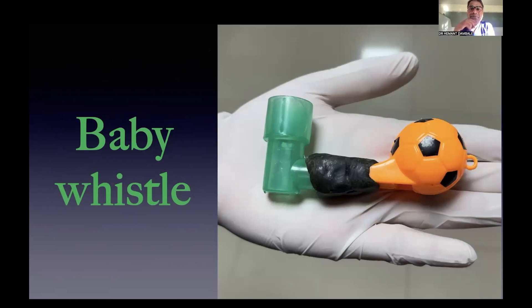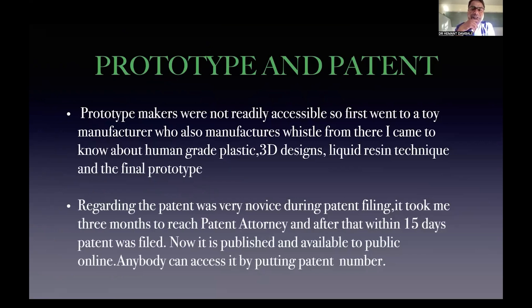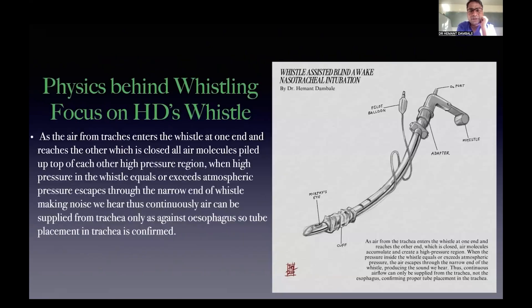I showed my first baby whistle prototype to my seniors at SMBD Medical College, Nasik. They had never seen anything like it and encouraged me to patent it. Patent attorneys and prototype makers were not readily accessible, so I approached toy manufacturers in our local MIDC, where I learned about human-grade plastics, 3D designs, and liquid resin techniques — and the final prototype emerged. Filing the patent was challenging; it took me three months to find the right attorney. After a thorough legal search, we filed within 15 days. It has now been published and is publicly available online — anyone can access it by the patent number.